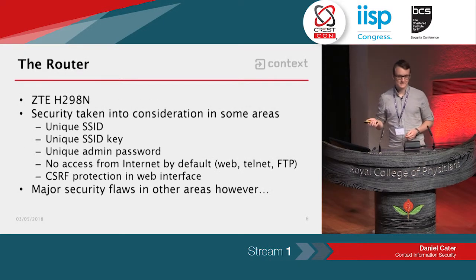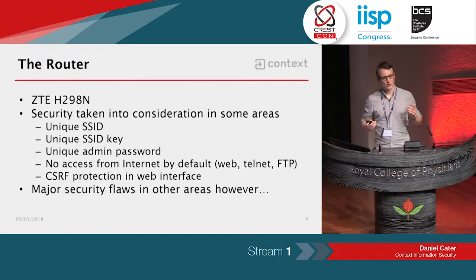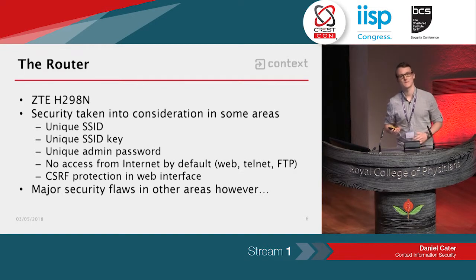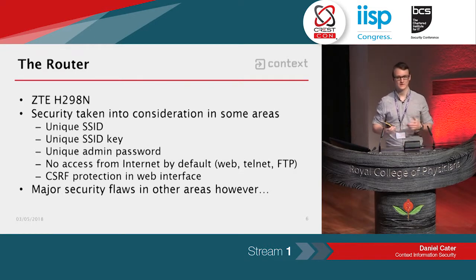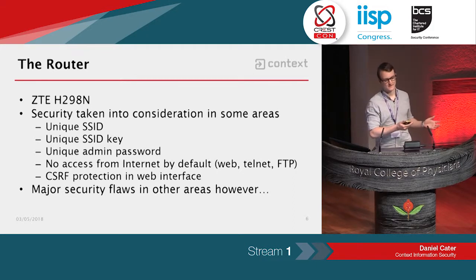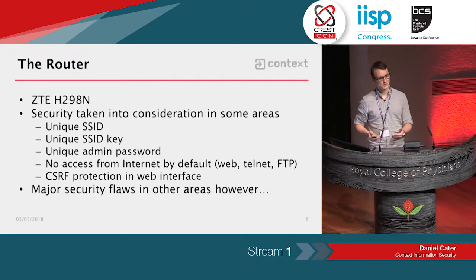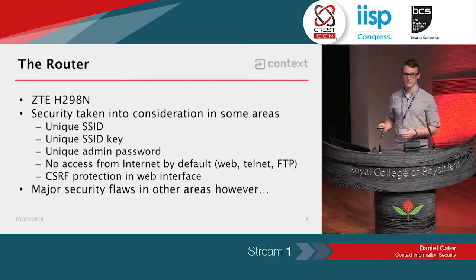The router is made by ZTE. I looked at the H298N. Originally, my goal was to see if I could find vulnerabilities in the router without using a soldering iron, without using a screwdriver. Our research guys are experts in dumping firmware and JTAG and things like that, but that's not my strength, so I wanted to see what I could do from a web perspective, maybe from a malicious web page.